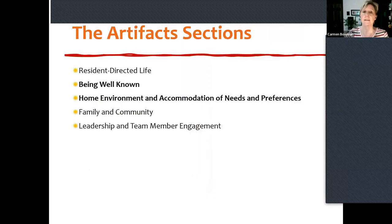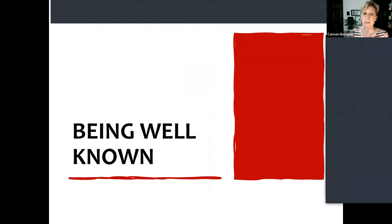There are five sections. Last time we did more about the tool and covered resident-directed life. Today we're going to cover two sections: Being Well-Known and Home Environment and Accommodation of Needs and Preferences. Being well-known — how do you like that title? It's really a premise of the culture change movement.